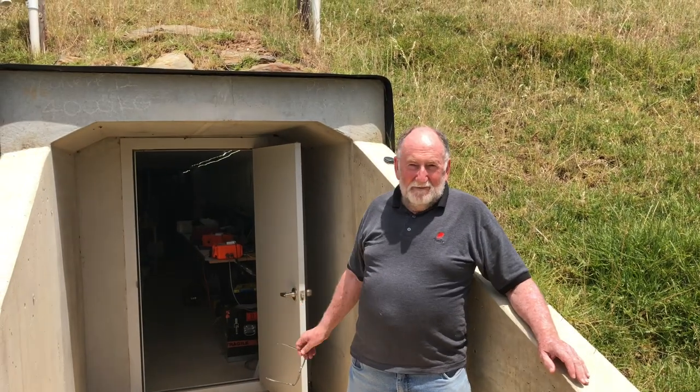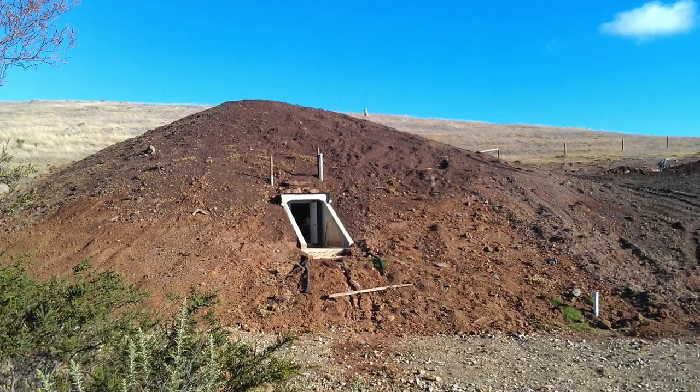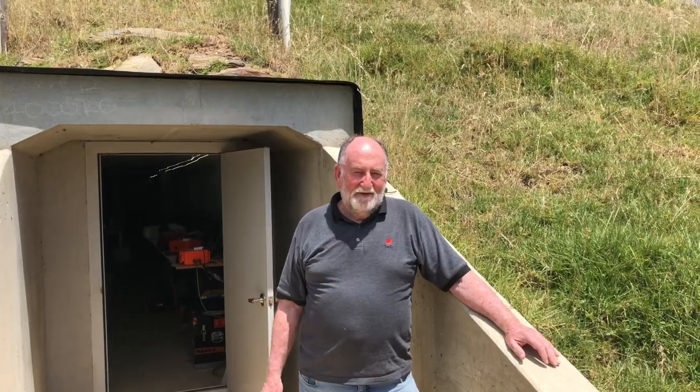This is the entrance to the Peters Seismological Observatory — it's called TPSO for short. I've named it after Professor Peters in America.